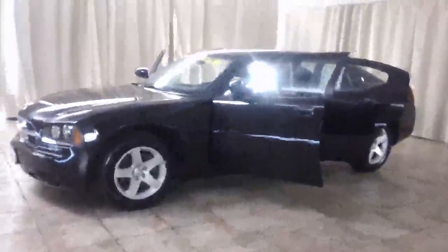Welcome to Casper Chrysler Dodge and Jeep, home of the lifetime warranty. Today I have for you a 2010 Dodge Charger in black.